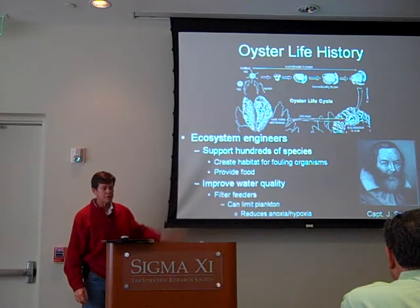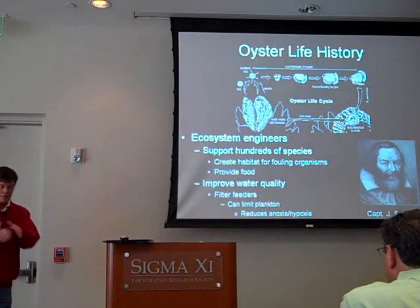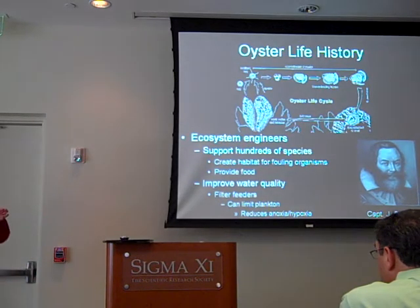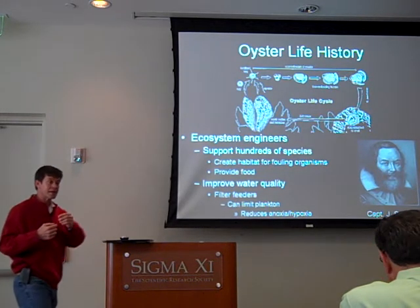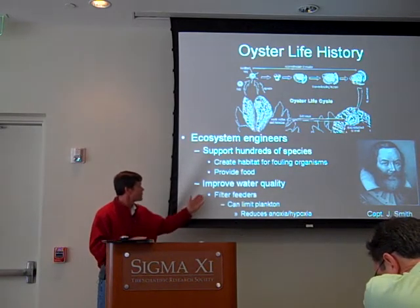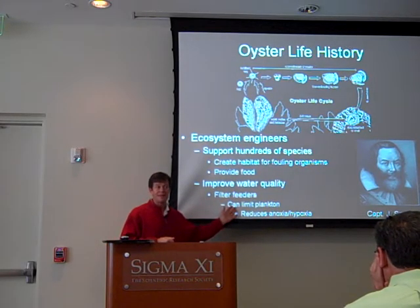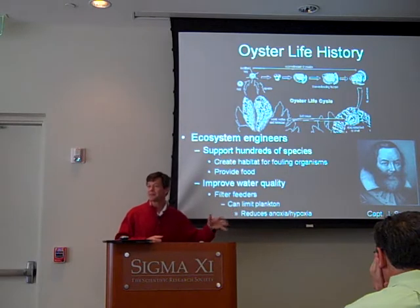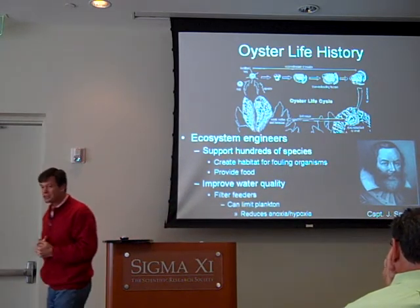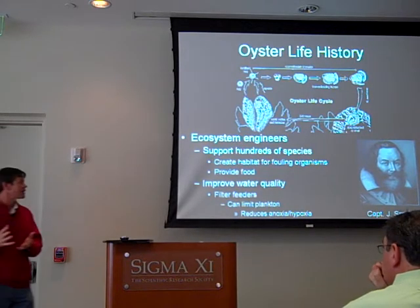One of the other ecosystem functions that oysters provide is water quality. The way they feed, they crack their valve open, sucking in water and basically stripping out the algal particles, then ejecting what's called pseudofeces. So they're filter feeders. One service they can provide is that many of our estuaries are over-fertilized — there's too much algae in the water — and oysters can actually filter a lot of that algae out.